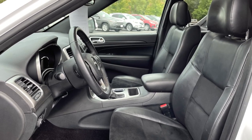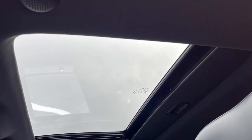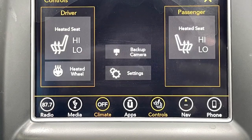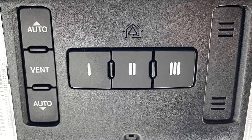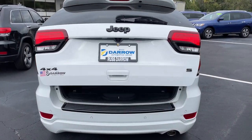Inside you'll find leather trimmed seats with suede inserts, as well as a single pane power sunroof. For your comfort, there's dual zone automatic climate control and heat for the front seats and steering wheel. For your convenience, there's also a universal home remote, and we know you'll love the remote start and remote power liftgate.